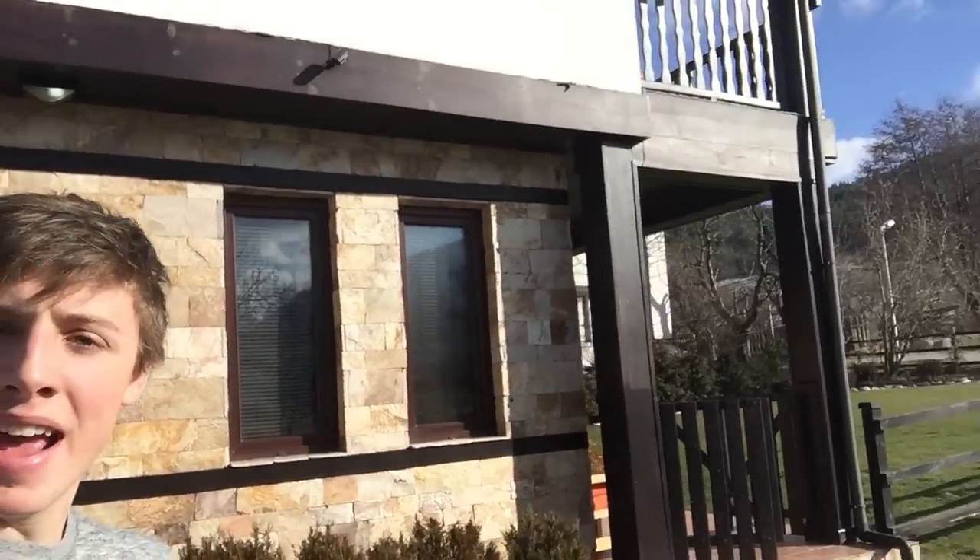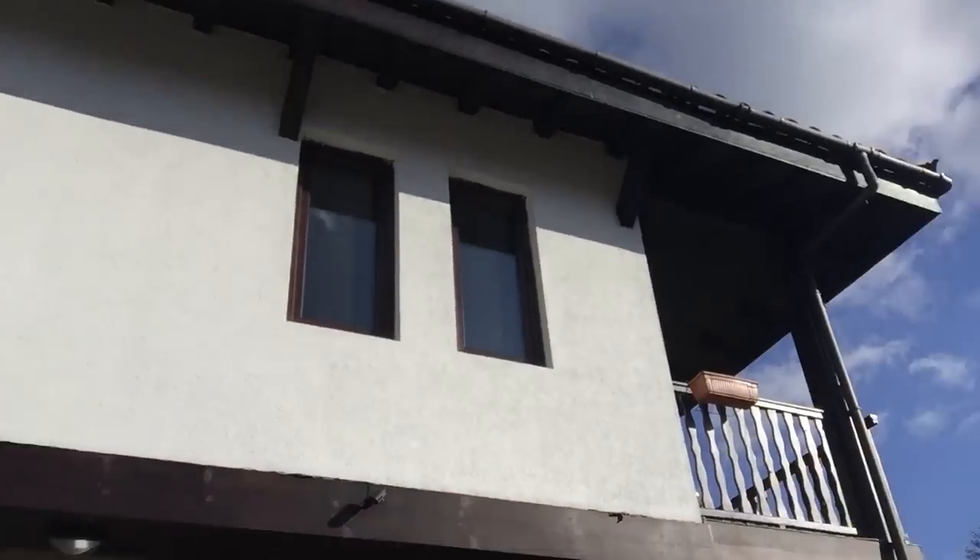Okay guys, so you may remember a few videos ago I mentioned I was buying a flat and I've finally done it. Here it is — it's more like a house. I'm going to show you around, so let's go.